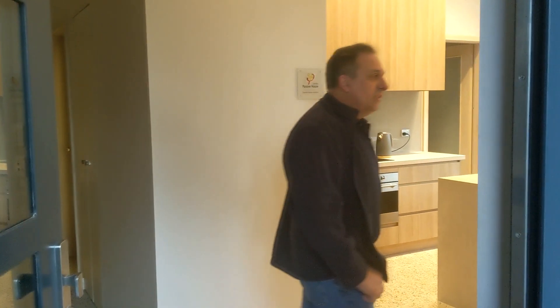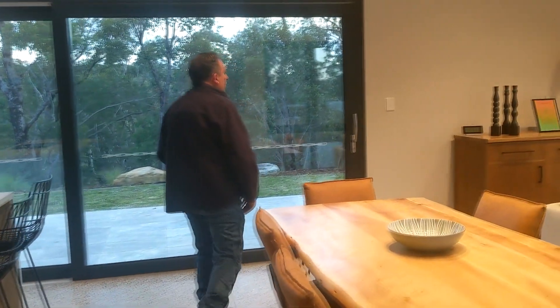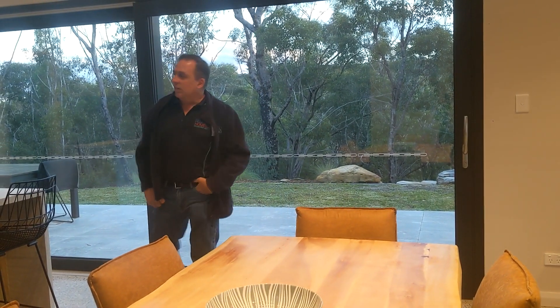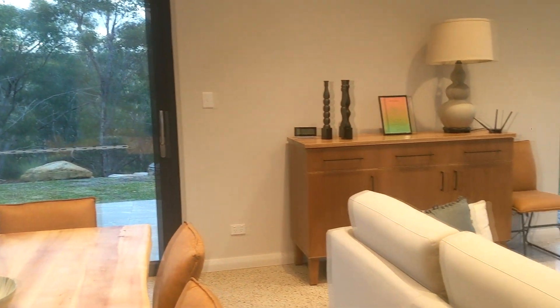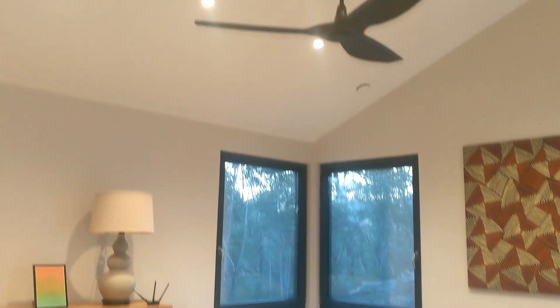Welcome inside the house. It's a lot warmer inside than it is outside — current temperature sitting at 19 degrees. Here we are in the main living area and kitchen. We've got fans in because I like fans, and it does give us a little bit more thermal comfort without using the air conditioner.